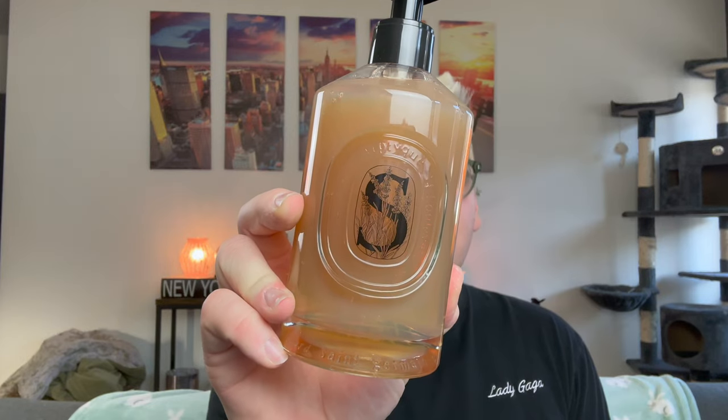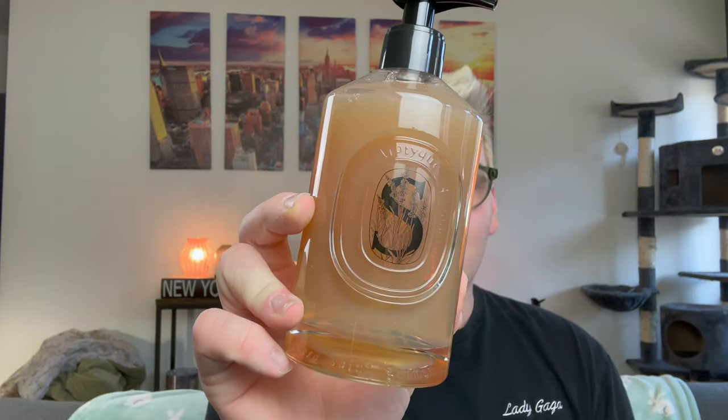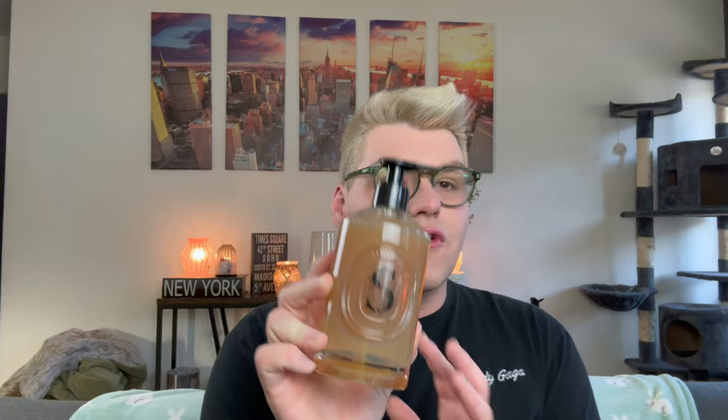This is the Diptyque softening hand rinse. They have two versions: the softening and the exfoliating. I could only justify one this purchase, but after experiencing both formulas in the store, I fell in love with them. Before the price increase, I believe this was $67.